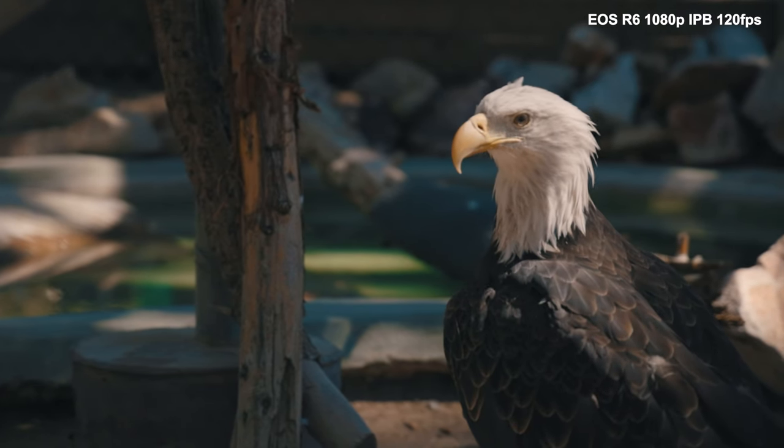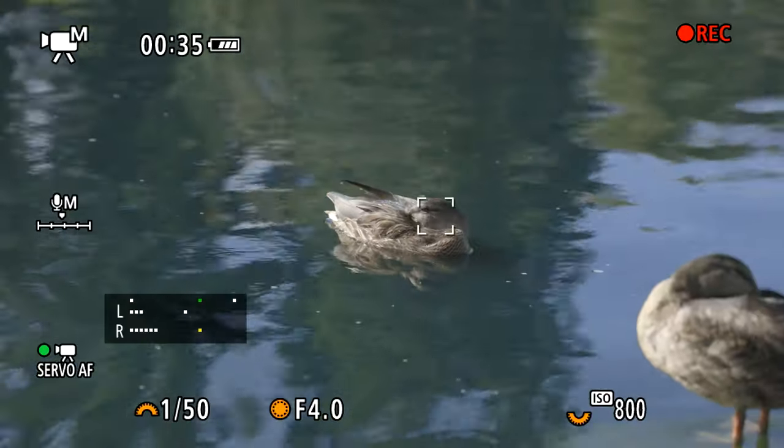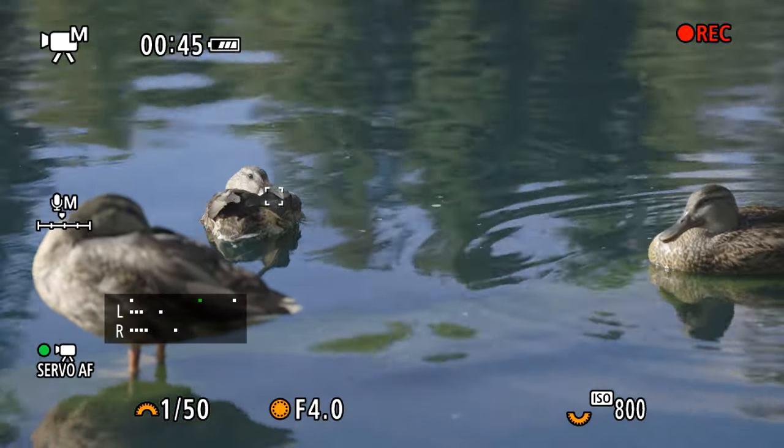Something else we're getting with the EOS R6 is animal eye tracking, which I tested out at a pond with some ducks. It did a really good job of tracking the eye of the duck. Armando saw it - what do you think? I think it works actually pretty amazing. I was genuinely surprised how well it tracked a duck. I kind of figured animal autofocus would work more with pet-looking animals like dogs and cats. A duck's kind of a weird-looking creature, but it got it. It held onto that eye tracking, and interestingly, when the duck floated behind another duck, it kept tracking the original one - didn't jump around. I feel like that's probably a product of Dual Pixel Autofocus version two.